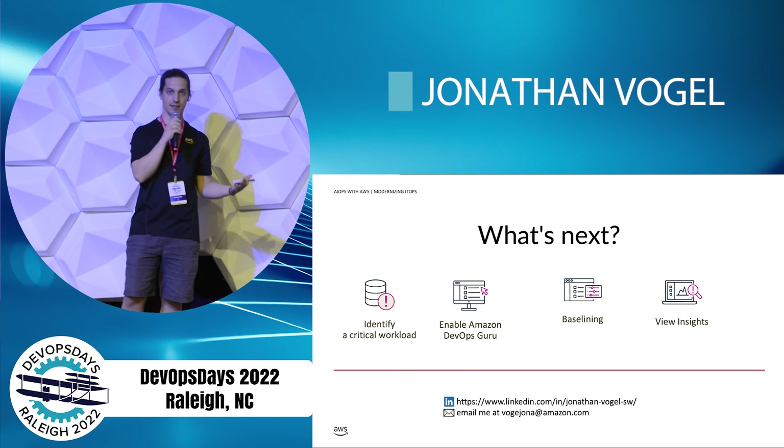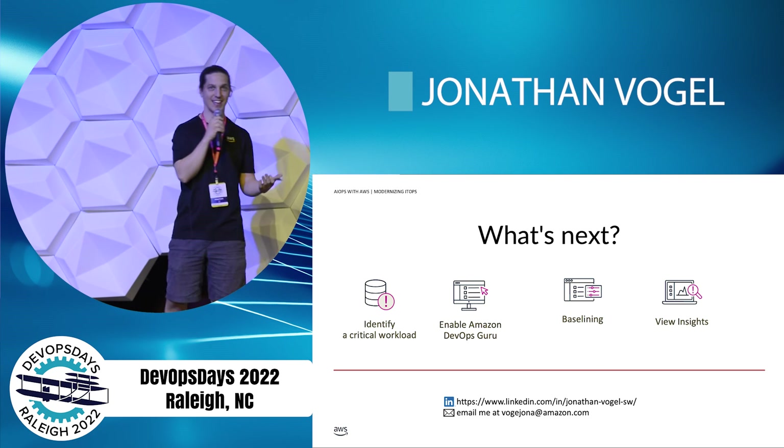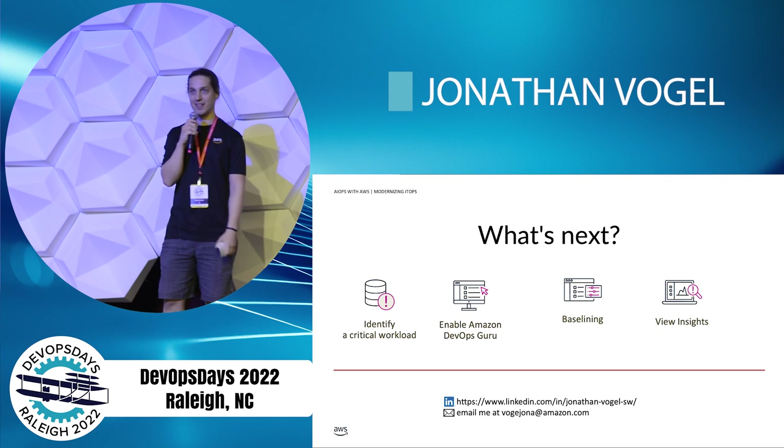Feel free to connect with me on LinkedIn or hit me up on email. I'll be at the conference. I'm very passionate about software development and DevOps, so I'd love to hear from you. Thank you.